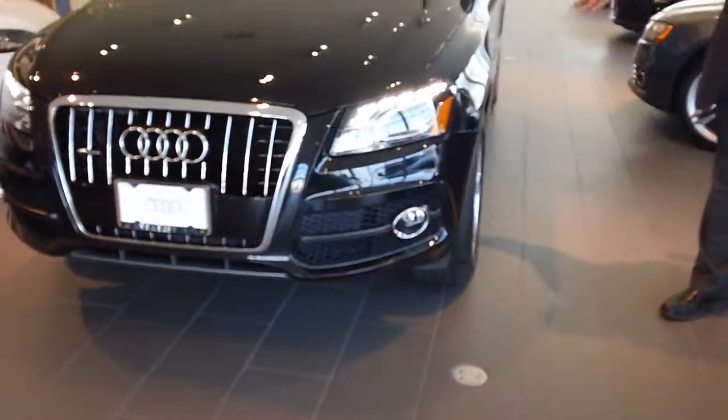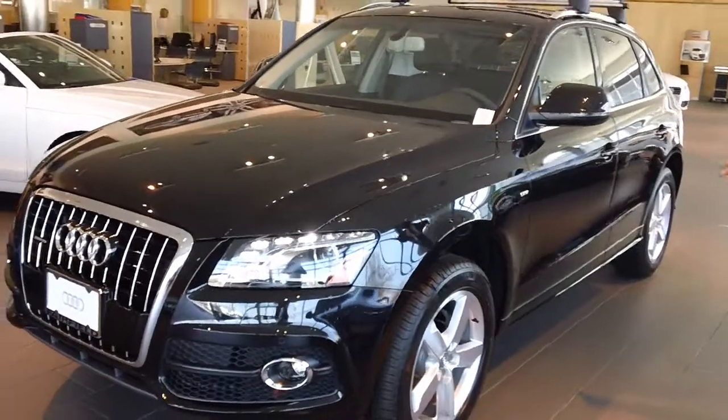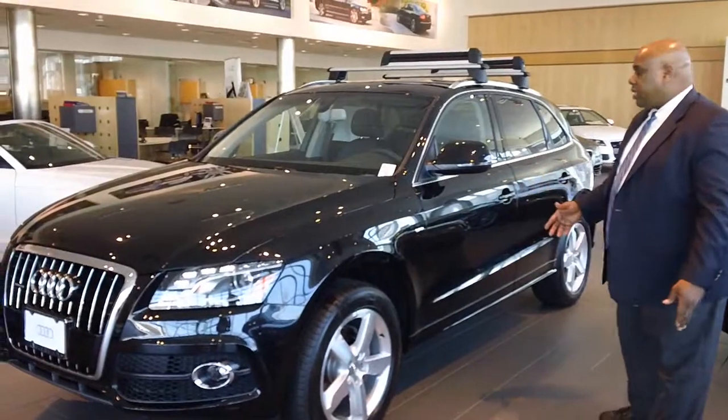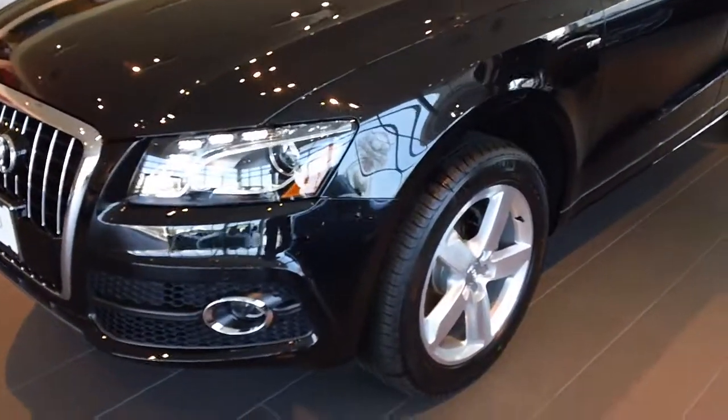Now, this is the Premium Plus 3.2 model, which is the most commonly way this car is sold. I understand you're looking for a prestige package, but we can talk about that when we talk on the phone. This color is phantom black.